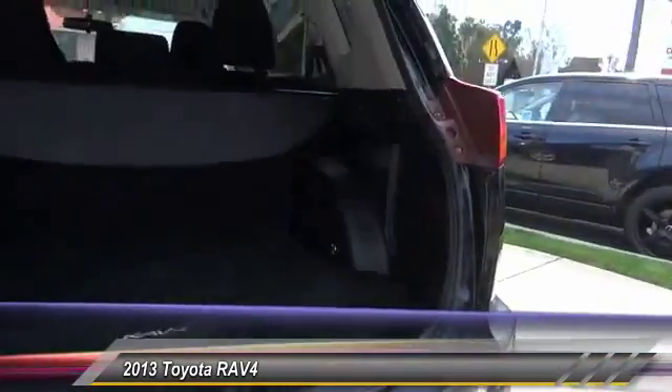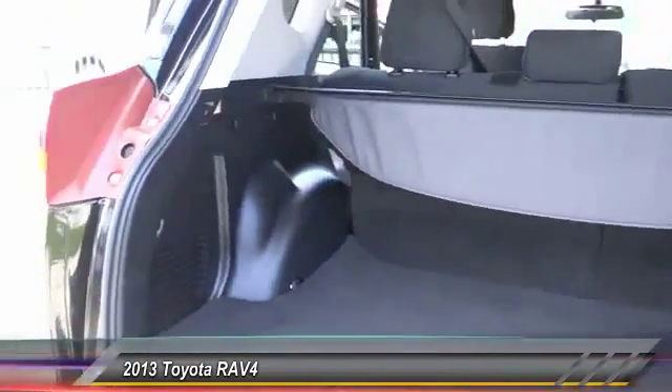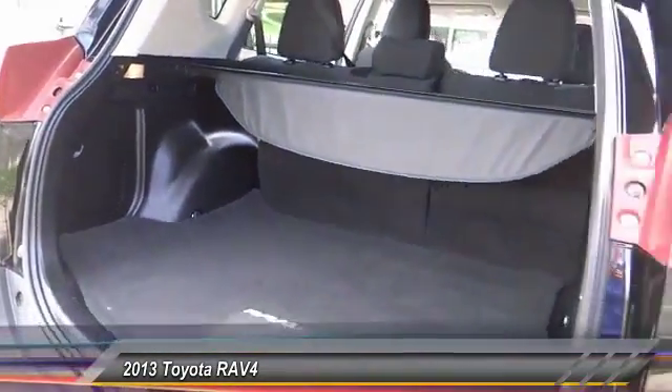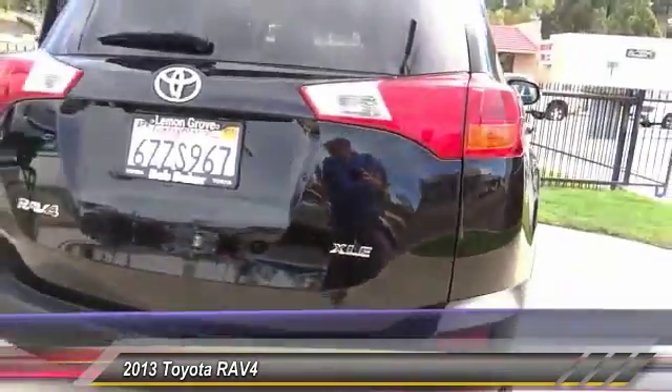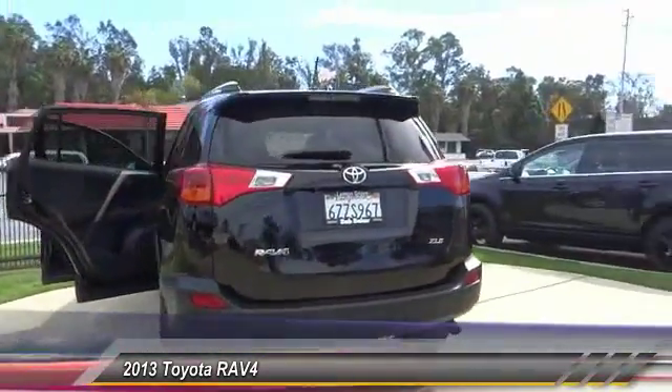Power sunroof. Traction control. Dual front airbags. Bluetooth wireless data link for hands-free phones. Alloy wheels. Air conditioning. Keyless entry. Automatic stability control. Center armrest. Rear defrost.